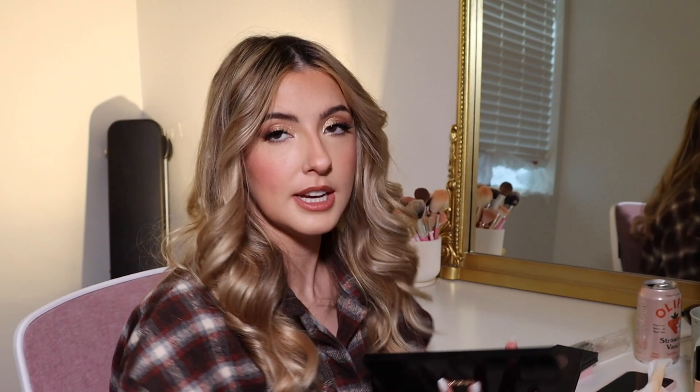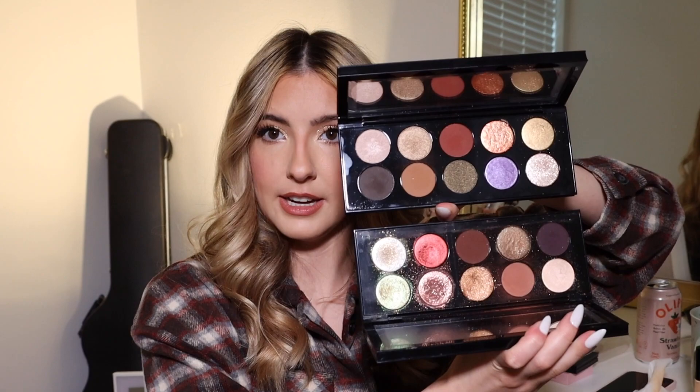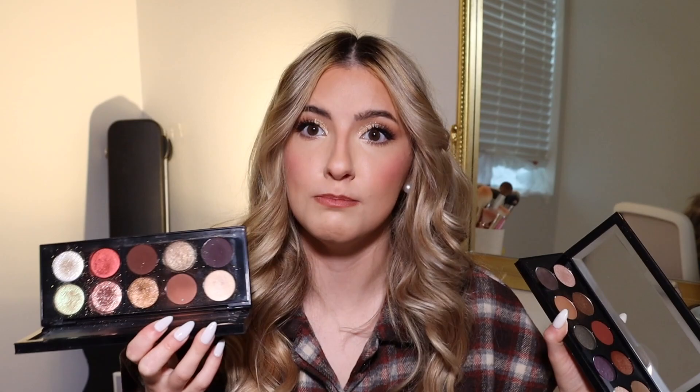I'm also wearing the copper on the outer lid to blend into the red, and then a beautiful creamy champagne shade on top as like a glitter. I just love this palette — it makes you feel so special and bougie but you can use it every single day. Comparing it to the first Mothership palette, this one has more of a cool-toned rosy vibe.